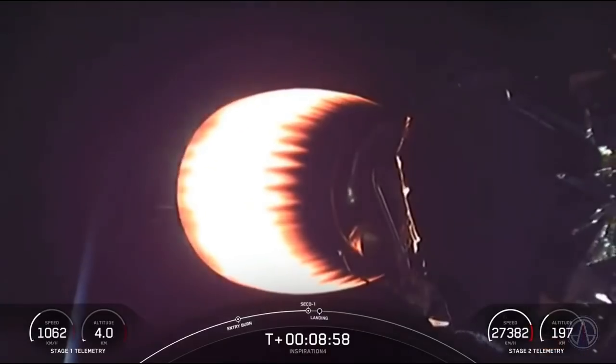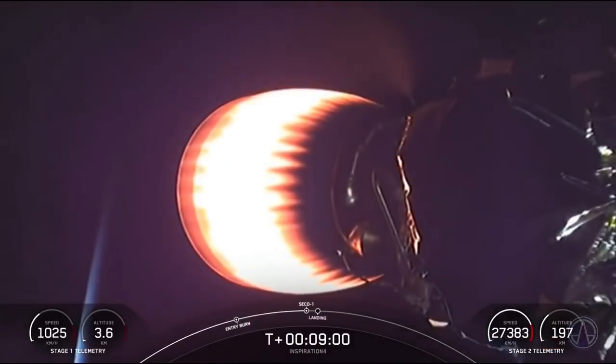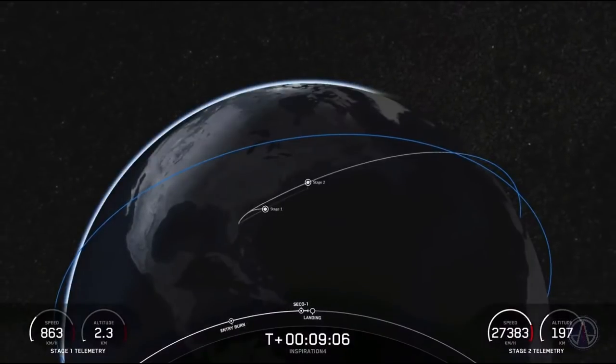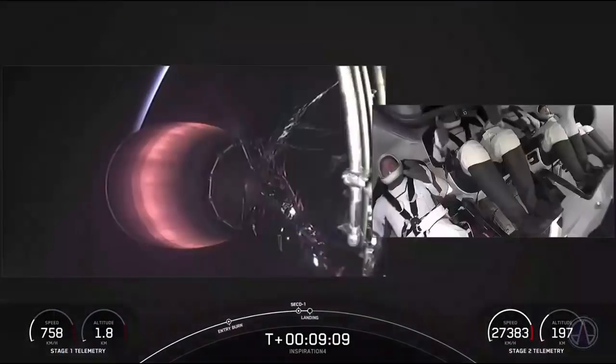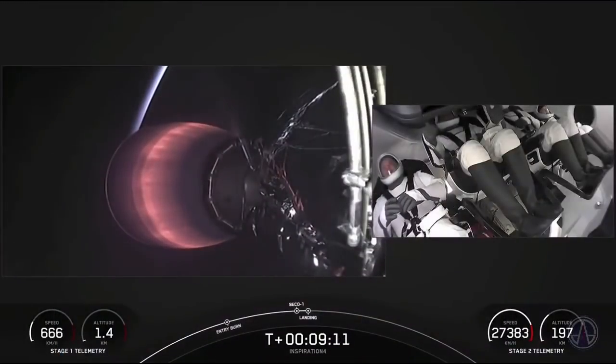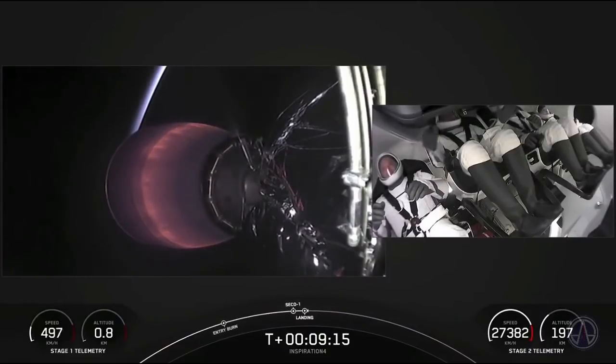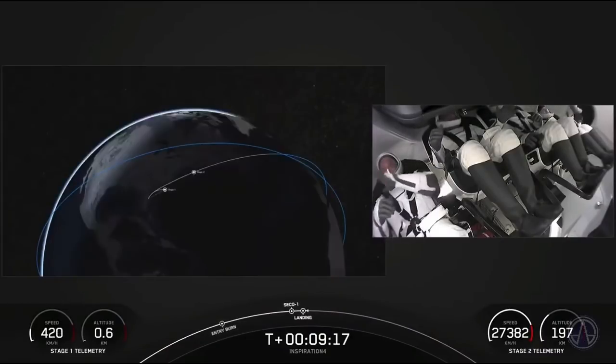The first stage will be beginning its landing burn. Here we have the MVAC — we just saw it shut off its engine. Stage one landing burn. Nominal orbit insertion — that's amazing news for Inspiration 4.